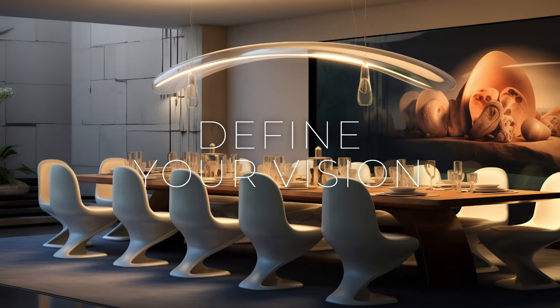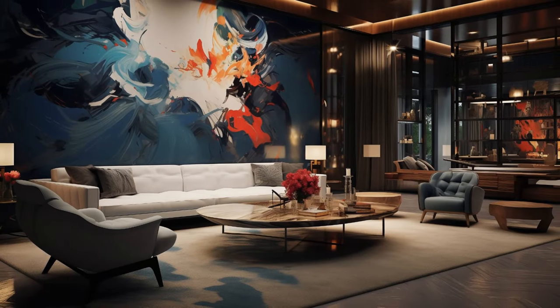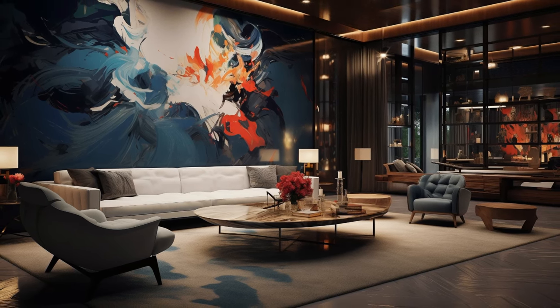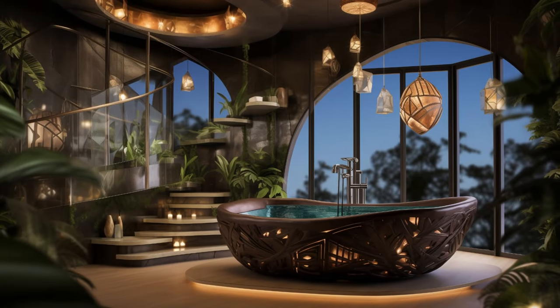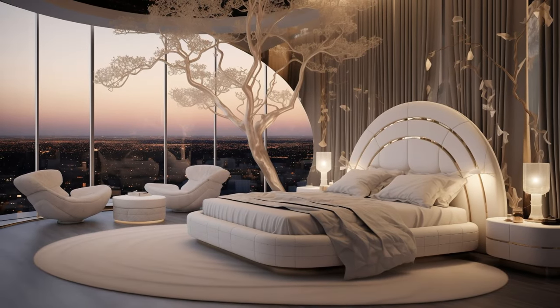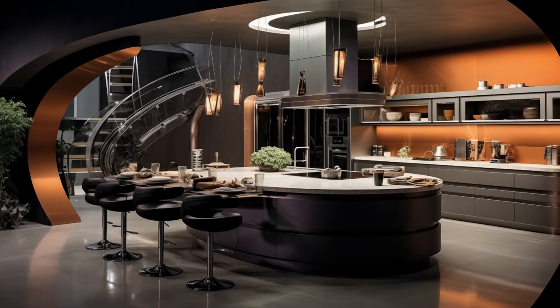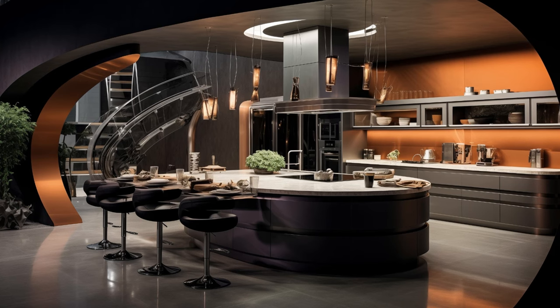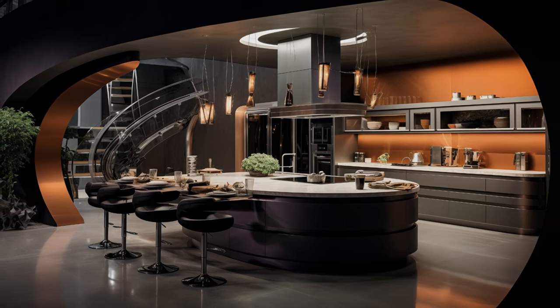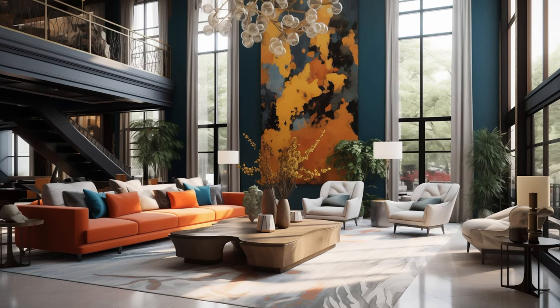Before diving into the intricacies of modern contemporary fusion art interior design, it's essential to begin by envisioning the atmosphere and aesthetic you aim to cultivate within your space. Take a moment to reflect on your personal tastes, lifestyle, and the emotions you wish to evoke when stepping into the room. Are you drawn to serene, minimalist environments that promote clarity and calmness, or do you prefer bold, eclectic spaces filled with vibrant colors and dynamic textures? By carefully crafting a vision that aligns with your unique preferences and aspirations, you lay the foundation for a design journey that is both meaningful and deeply personal.